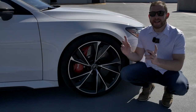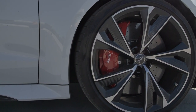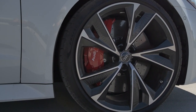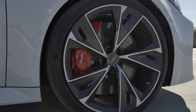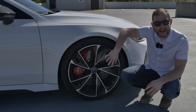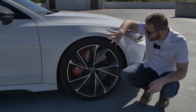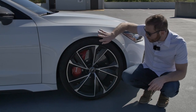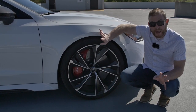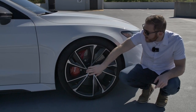Standard wheels are 21 inches, but with the carbon optic package you get awesome two-tone 22-inch wheels. You can also get this wheel in a single tone as part of a black optic package, but the carbon optic package is the way to go. These wheels look so gorgeous on this car — the tires almost look painted on.